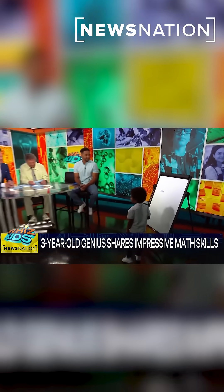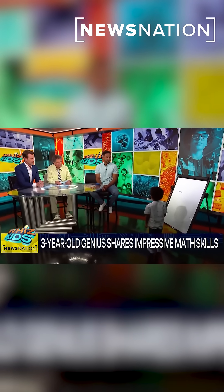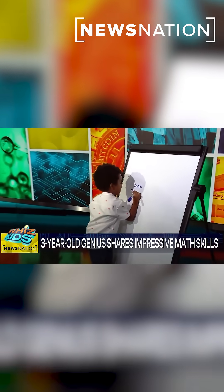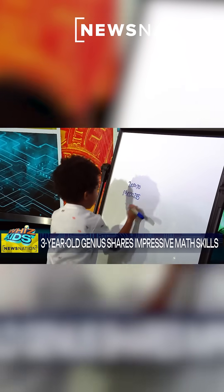All right, here's number two, you ready? 19 times 15. 19 times 15 equals 285. Wow.